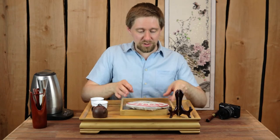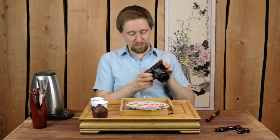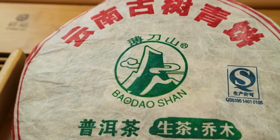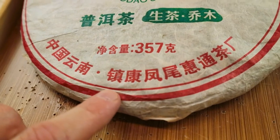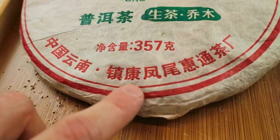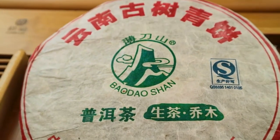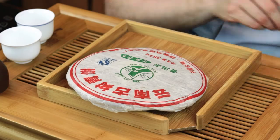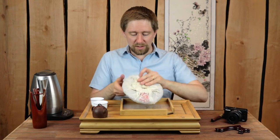I'll show you the close-up here. It says Baudau Shan — that's the name of the mountain — and here is the producer's name: Chenkang is the county, and Feng Wei Hui Tong is the name of this producer. They just call it Baudau Shan. This tea is from 2013, so it's about eight years old at the moment.